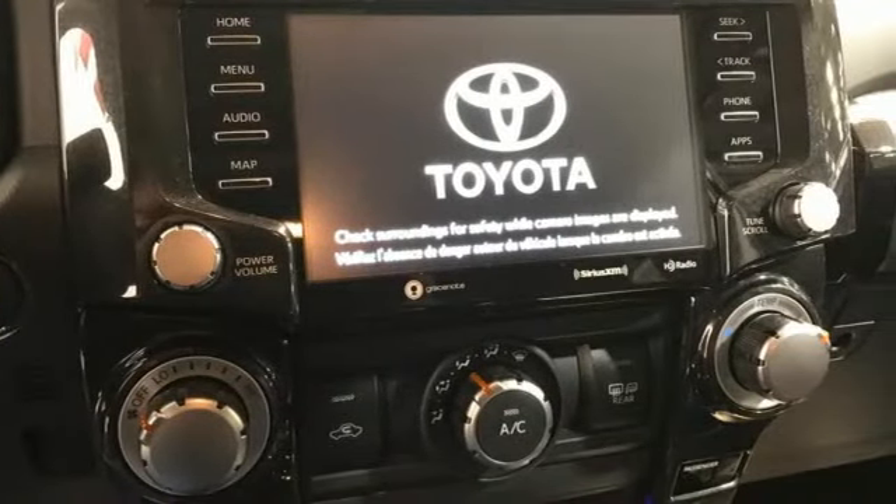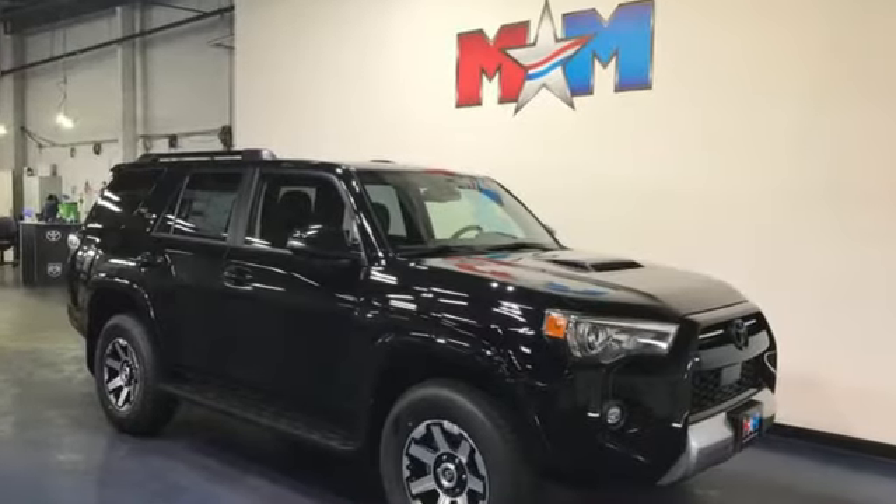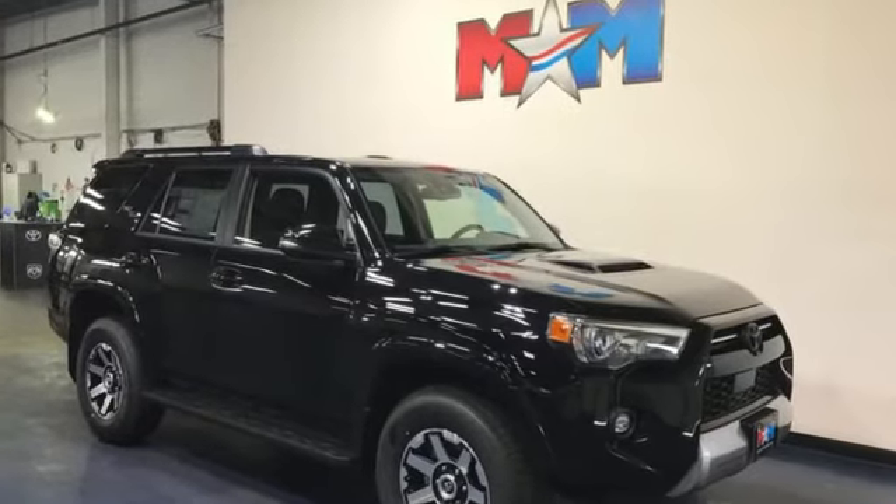Toyota — steered by ingenuity, driven by passion. See what it can do for you when you take it for a test drive.